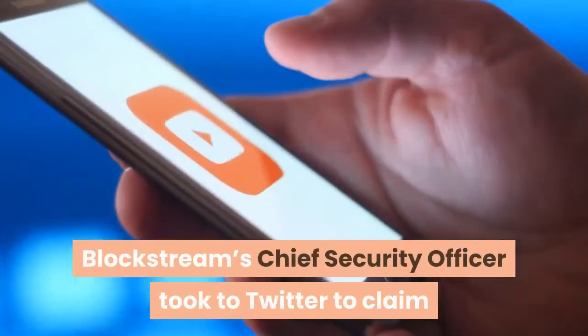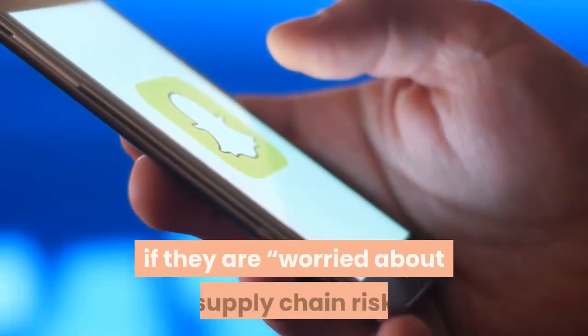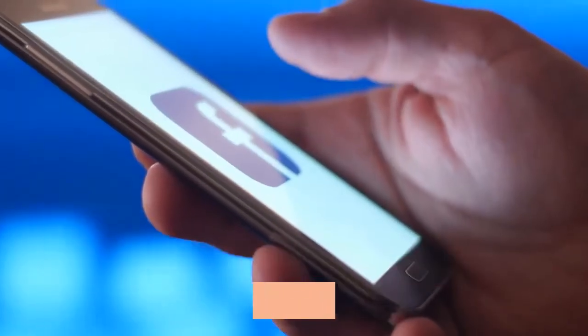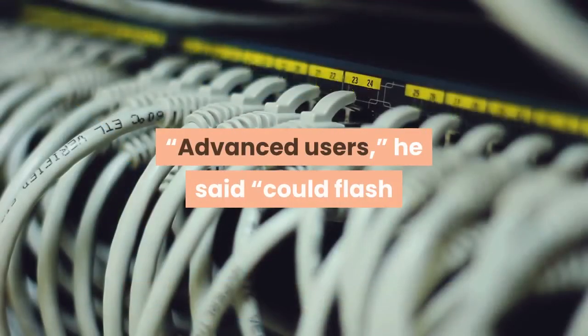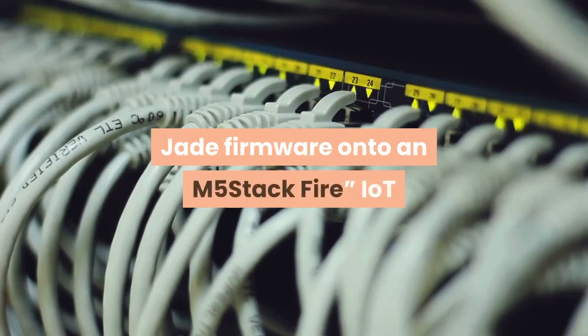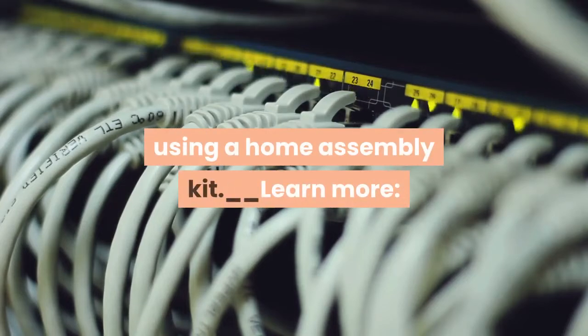Blockstream's chief security officer took to Twitter to claim that users could even build their own devices at home from scratch if they are worried about supply chain risk or ordering from their store. Advanced users, he said, could flash Jade firmware onto an M5-stack Fire IoT device they would have to put together using a home assembly kit.